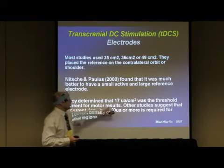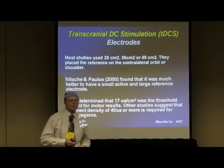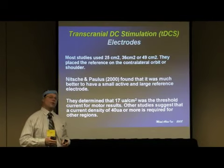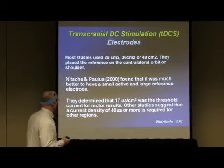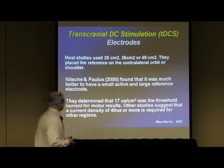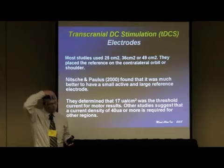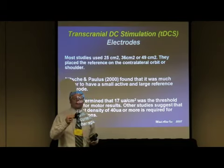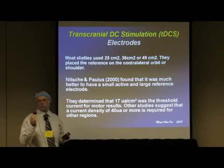Other studies, especially on depression or those involving the temporal or frontal lobe, suggest you need more like 40 microamps per square centimeter. For those working in inches, take 2.54 times 2.54 and multiply by 17 to get the equivalent. The electrode we use here has been tuned — it's 1 and 7/8 square inches, roughly square. At 1 milliamp, it works out to about 55 microamps per square centimeter.